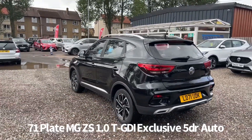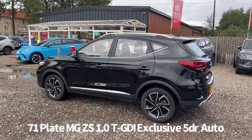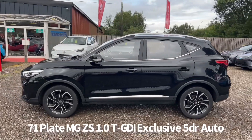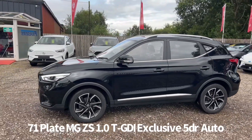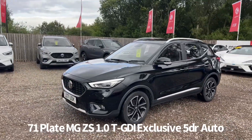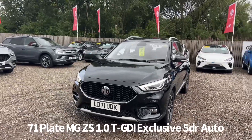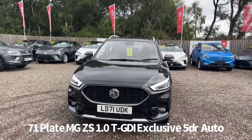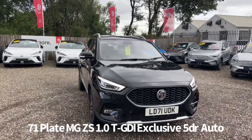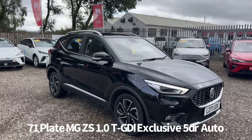It comes with two keys and a great specification which includes keyless entry with push button start, diamond cut alloy wheels, rear parking sensors, 360 surround view camera, front and rear electric windows, electrically operated heated and power folding door mirrors, front fog lights, front LED daytime running lights with automatic bi-function LED headlights, rain sensing front wipers, and blind spot detection.